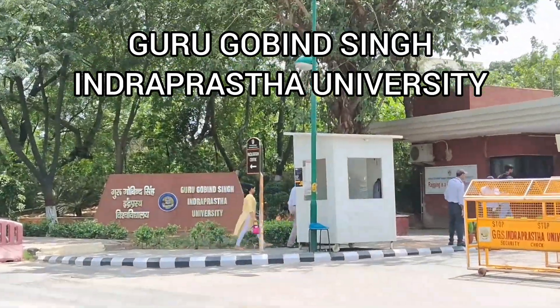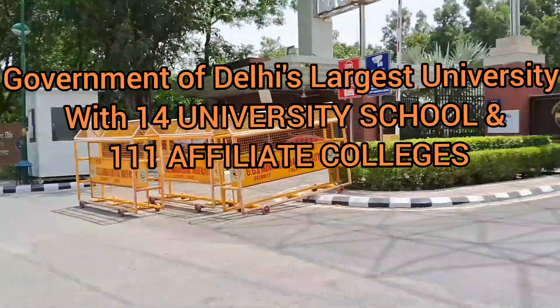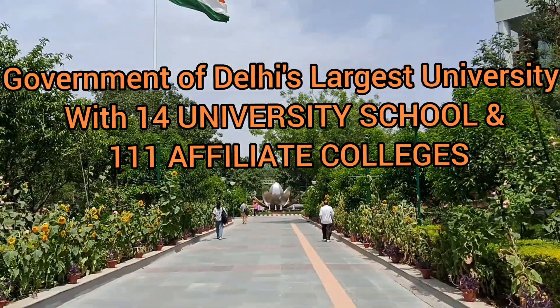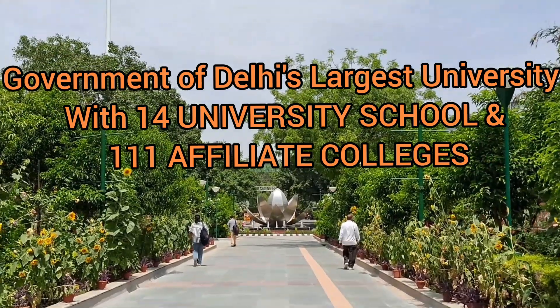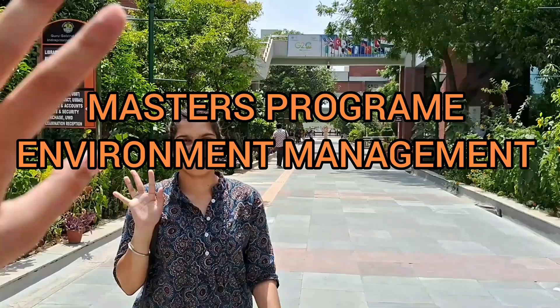Hi guys, welcome back to my channel. In today's video, we are going to talk about GGSIPU, which is the government of Delhi's largest university with 14 university schools and 111 affiliated colleges. GGSIPU offers a master's in environment management.